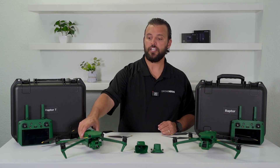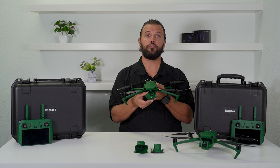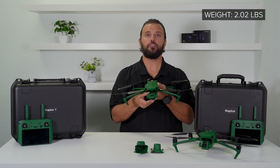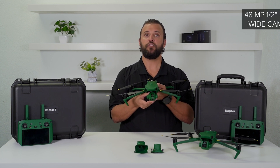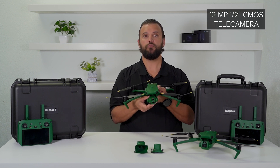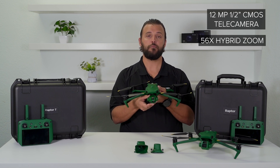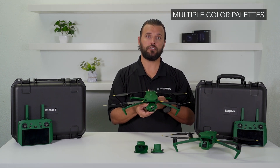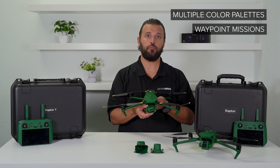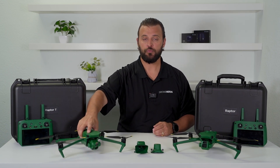The Raptor T is your thermal solution for inspections and first responders. It weighs in at about 2.02 pounds and features a 48 megapixel half-inch CMOS sensor wide camera, thermal capabilities, and a 12 megapixel half-inch CMOS sensor telecamera with 56 times hybrid zoom. The Raptor T has multiple color palettes for thermal operations and can also do waypoint missions, making it a perfect drone for inspections or first responders.